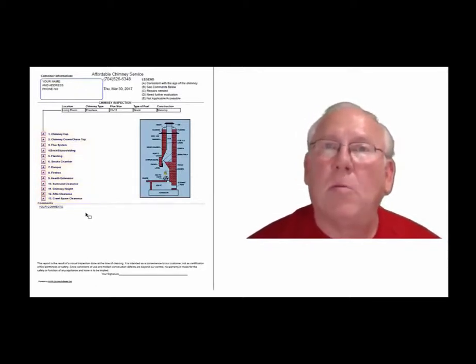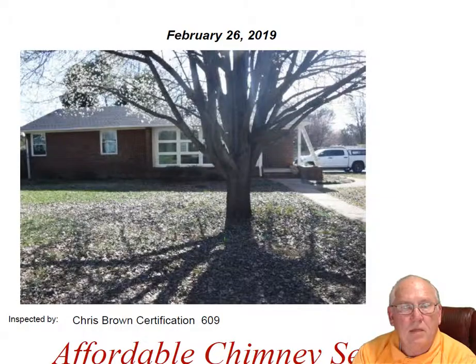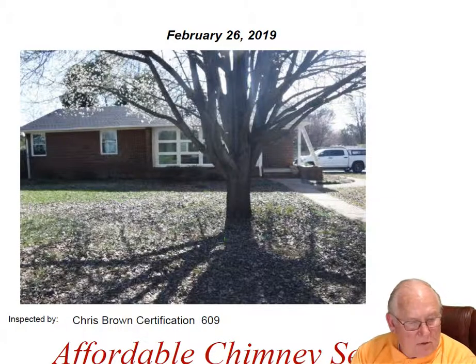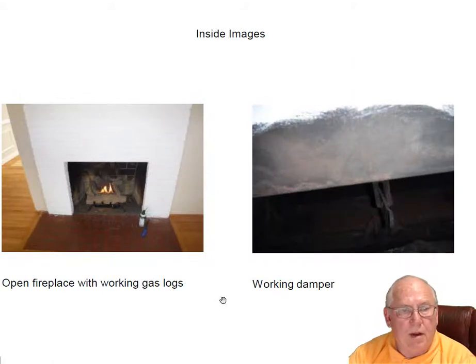Now let's take a look at your personal report. Hey Cindy, we went out to the house today on Applegate and inspected the chimney for you, and I want to take a moment and go over this inspection report with you if I may.